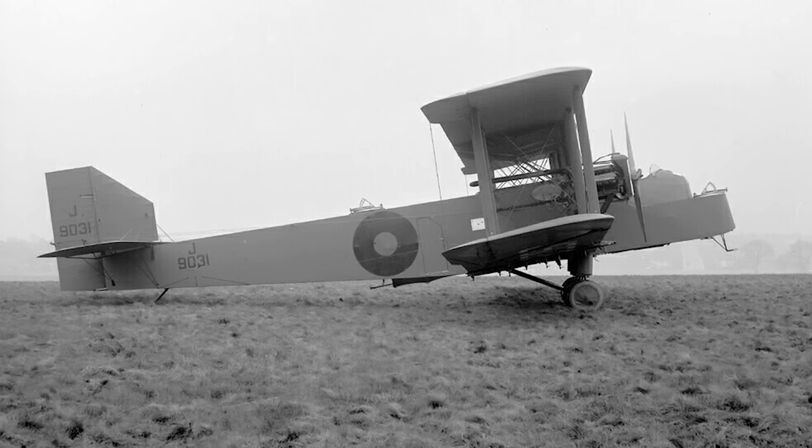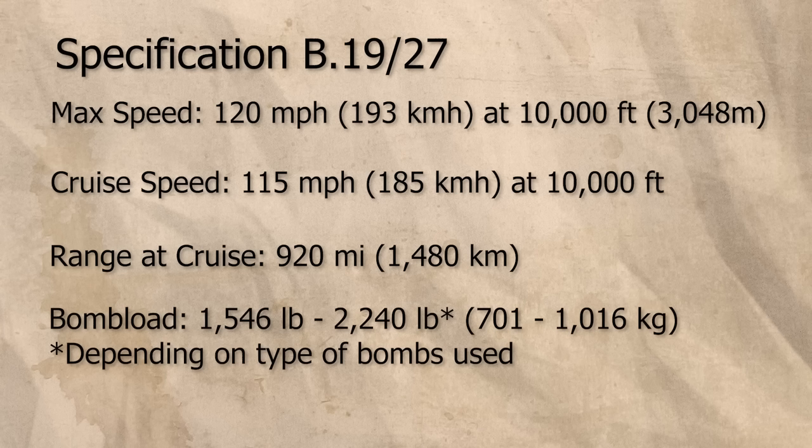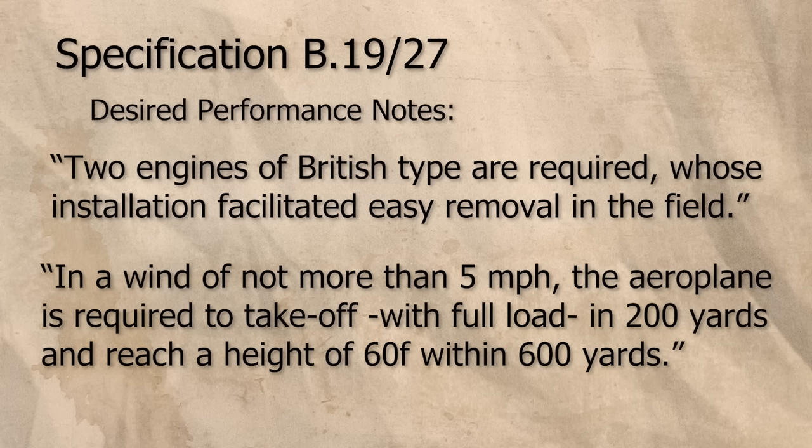Obviously, this would not do for the long term, lest the RAF fall far behind its European counterparts. And although experiments had been made on using metal structures with some bombers, such as the Handley Page Hennady, it was accepted that the templates for RAF night bombers had to be modernised. The specification that led to the Hayford called for a twin-engine bomber with a range of 920 miles, a military load of 3,165 pounds including crew and defensive guns, a cruising speed of no less than 115 miles an hour at 10,000 feet, and a service ceiling of no less than 17,000 feet.